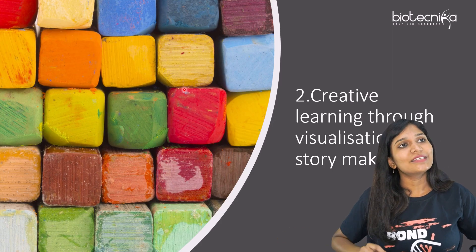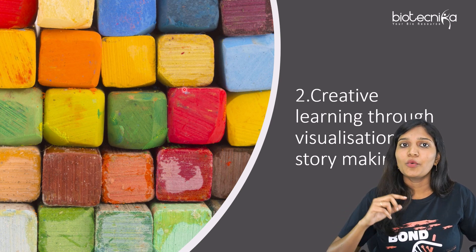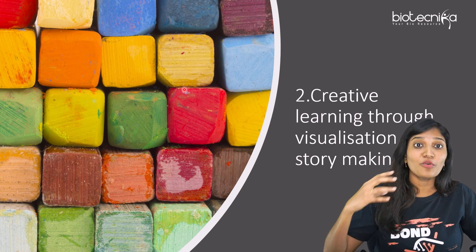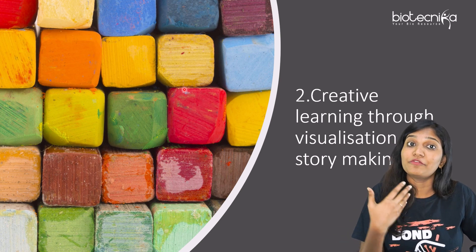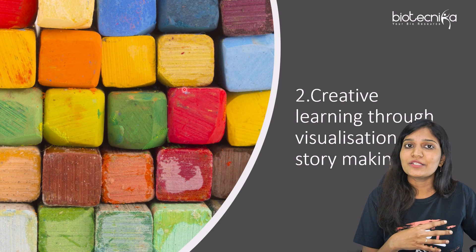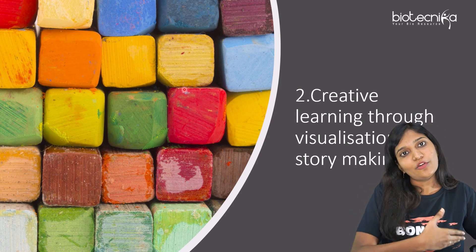So what is this creative learning through visualization and story making? First we have seen visual learning. The second one is learning through stories — and it's not similar to mnemonics. With mnemonics, sometimes we forget the mnemonic itself. So it's better to have a story so that you can imagine it and correlate the information.